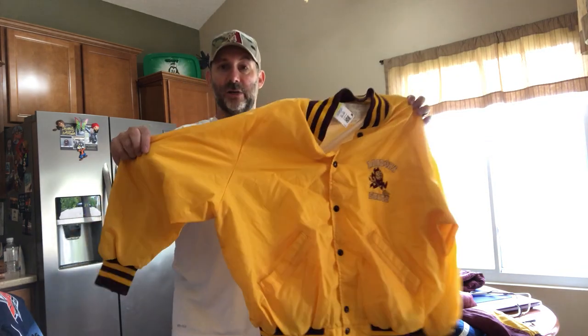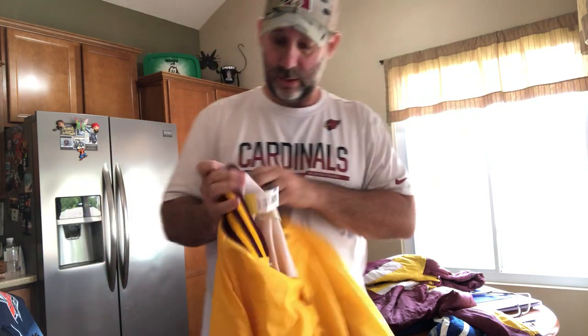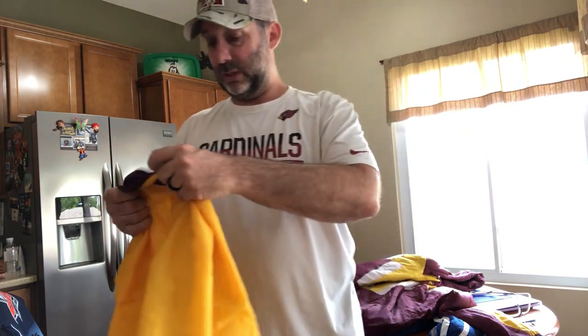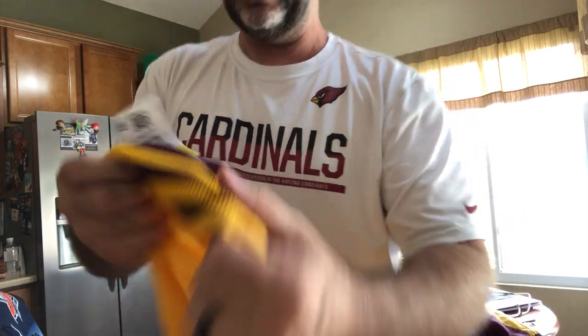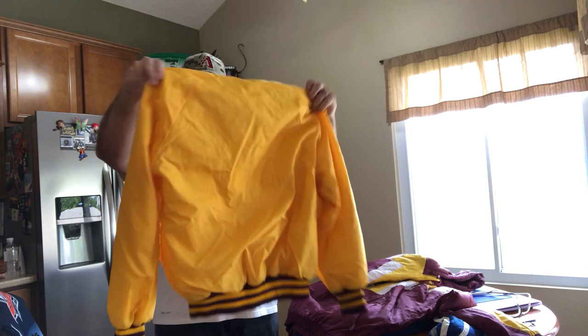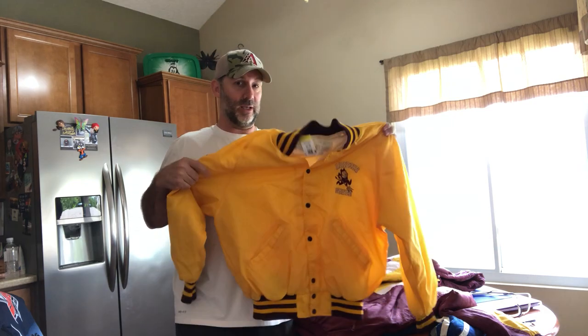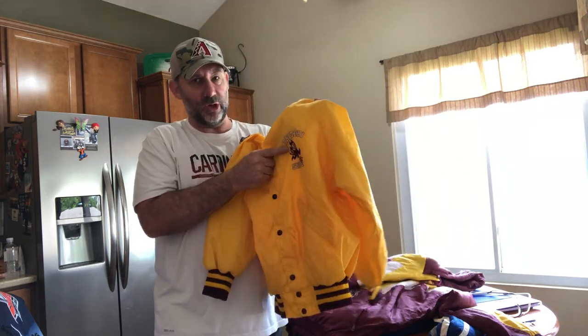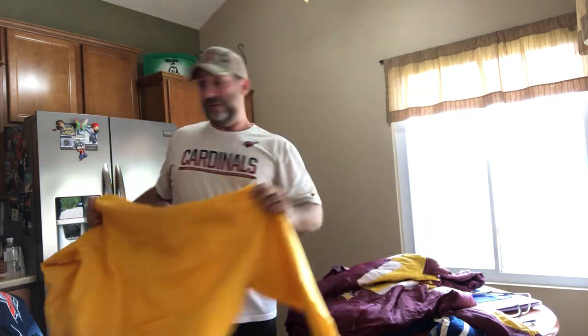More Arizona stuff — another satin jacket, adult size. This is a DeLong brand jacket, marked $9.99. This is probably from the 80s, early 80s. I doubt it's from the 70s — you can usually tell by the logo. Sparky looks a little bit different in the 70s. So an easy $40 to $50.